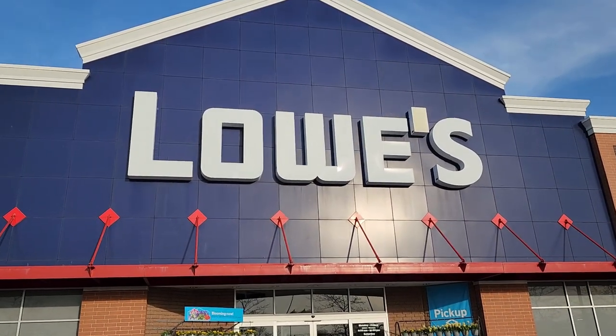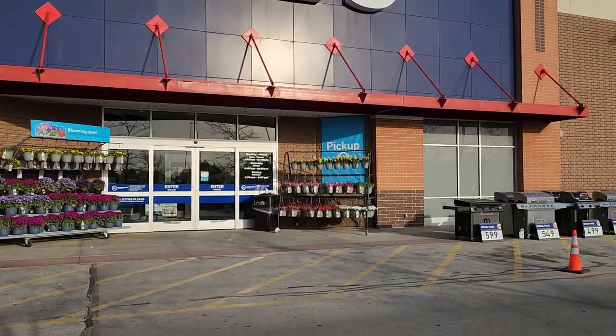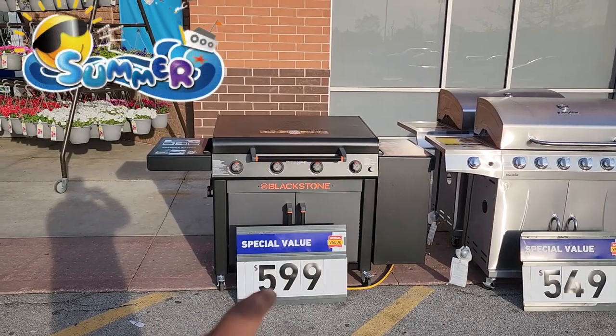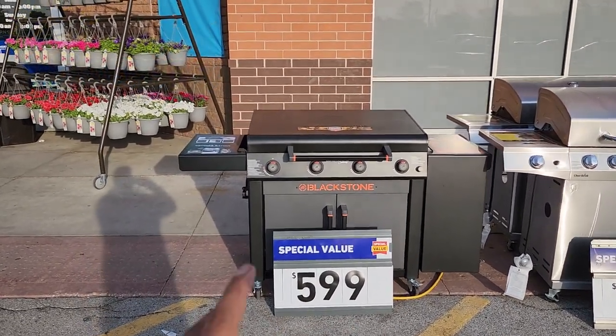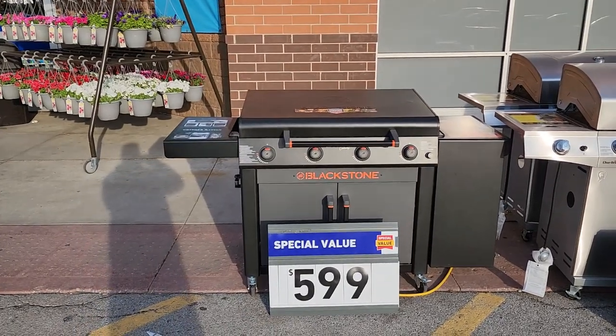We're at Lowe's hunting for end of April sales and clearances for you. For those of you wanting to start your summer a bit sooner, they've got grills, charbroilers, and all kinds of stuff on sale here.